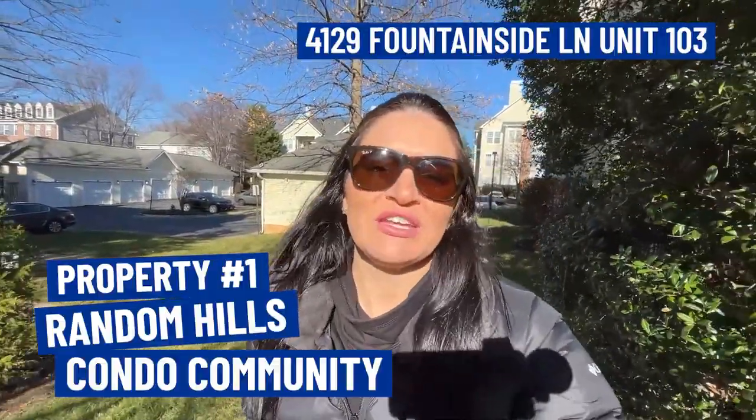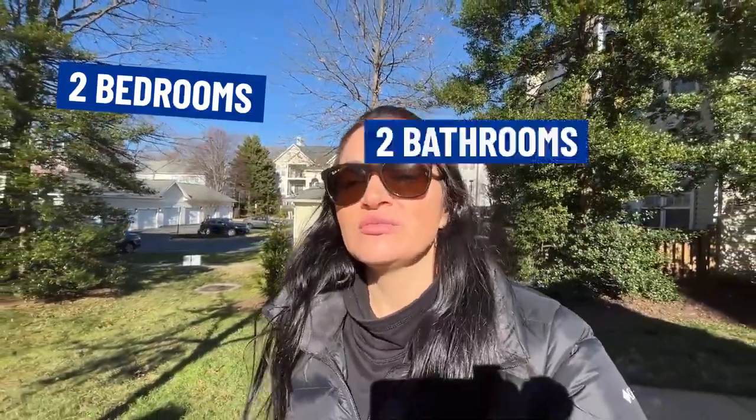For our first stop, we are in the Random Hills condo community, which was built in the early 90s. This property is a two bedroom, two bath condo with 1,254 square feet. This particular building was built in 1994 and this condo sells with one detached garage space — a unique selling feature, as not all condos in the community come with one. It's listed at $419,900.